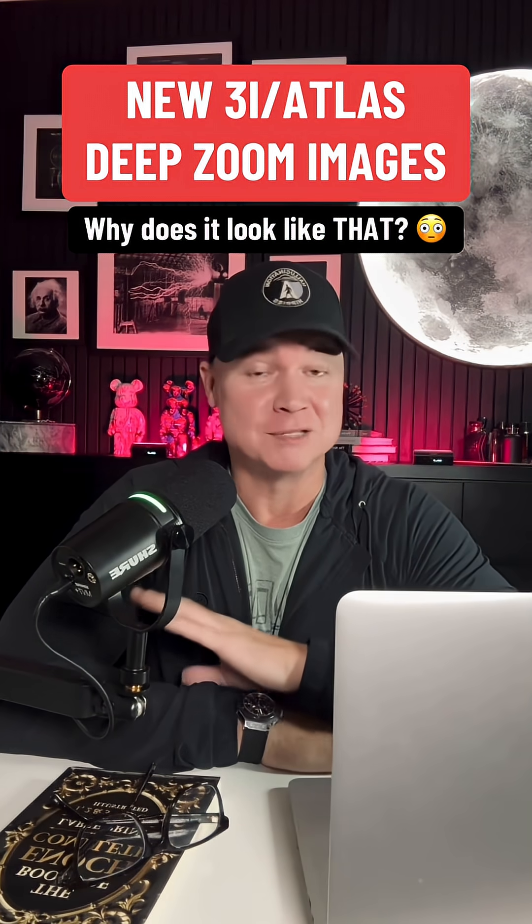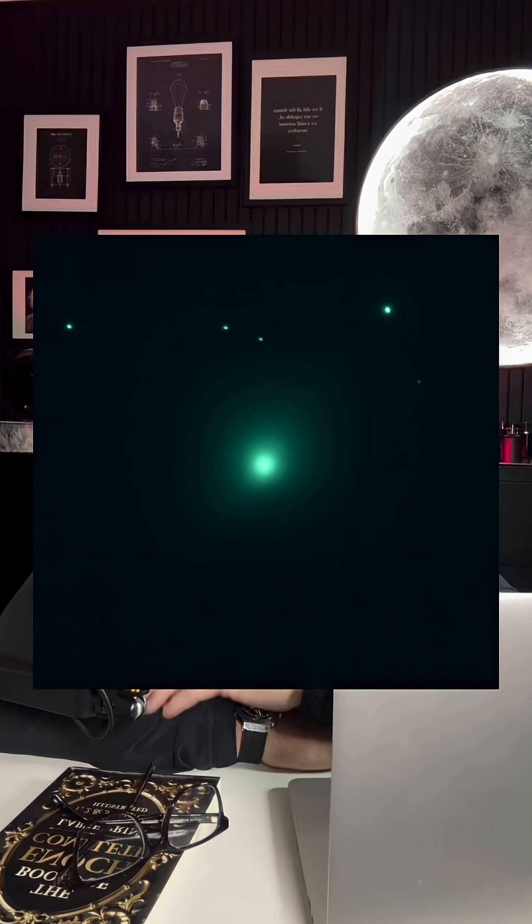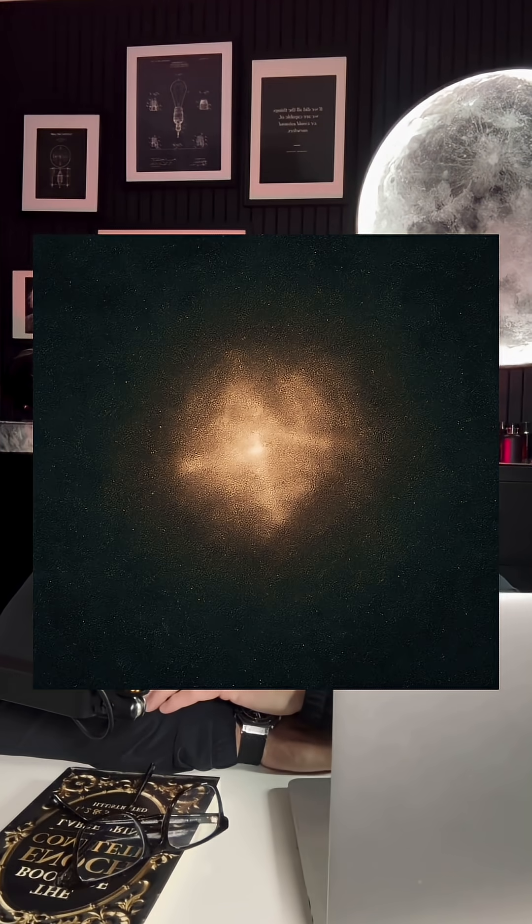I have something to show you. It's brand new, it just dropped. Space Tracker released a set of deep zoom images of 3i Atlas, and they are honestly very strange.